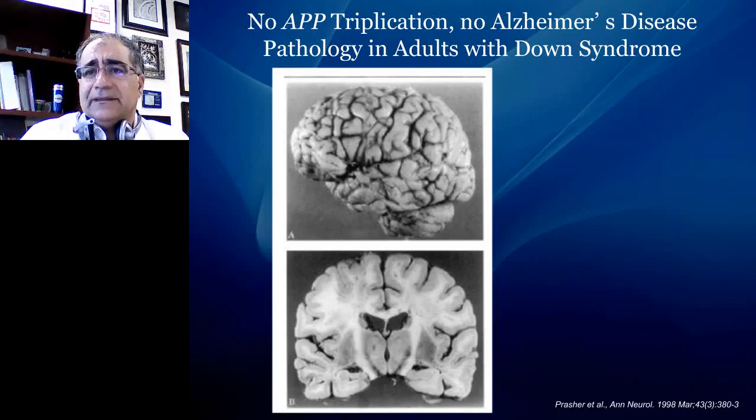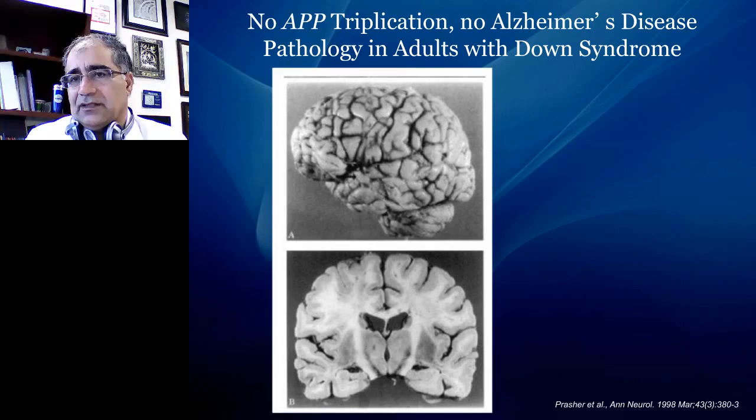This idea can be tested in humans. There is a reported case of a woman who had Down syndrome, lived to age 70, and never showed pathology of Alzheimer's disease. When she died, there was no degeneration of locus coeruleus, no degeneration of cholinergic cells, no plaques, no tangles — even though she had Down syndrome. Very interestingly, she had triplication of chromosome 21, but the portion containing APP was missing. This confirms that even in humans, presence or absence of APP triplication is a major player in Alzheimer's pathology and locus coeruleus degeneration.